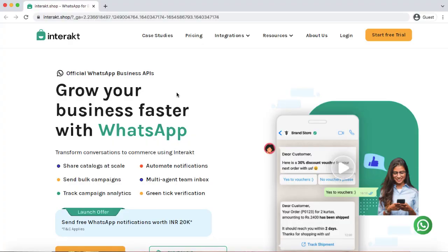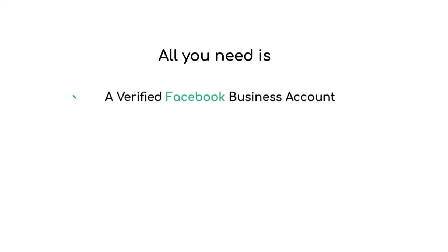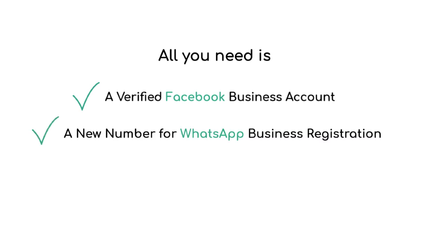So, are you ready to accelerate your business with WooCommerce using the WhatsApp Business API? Just go ahead, sign up with Interact and start your free trial today. All you need is a verified Facebook Business Manager account and a new number for WhatsApp Business registration. The free trial link has been provided in the video description.